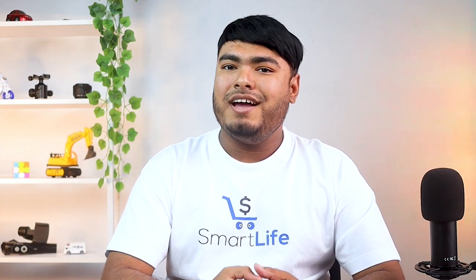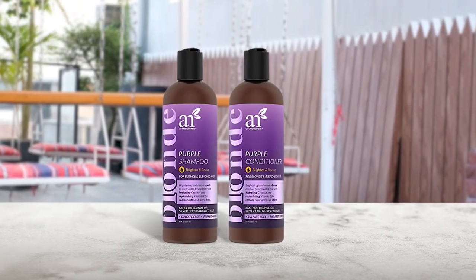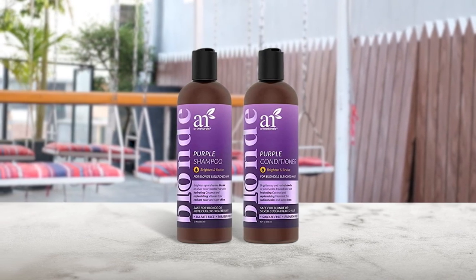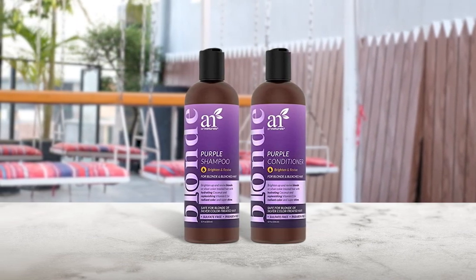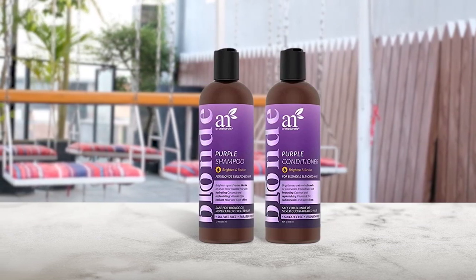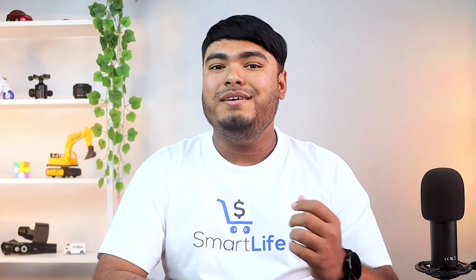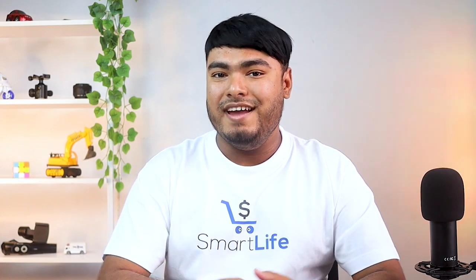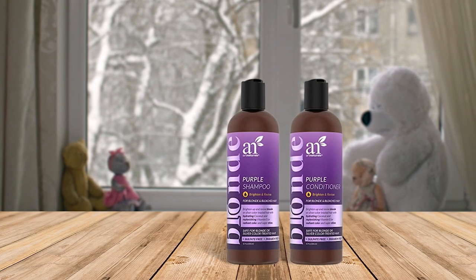Are the blonde and silver tones in your colored hair starting to fade? It's time to add the All Naturals purple shampoo and conditioner to your daily hair care regimen. Enriched with ingredients like coconut oil and powerful purple pigments, this sulfate free shampoo and conditioner for bleached hair restores color balance and tone for salon-like radiant traces. The deeply nourishing purple conditioner is specifically formulated to boost blonde tones and soften ashy strands, making it the best conditioner for bleached hair.